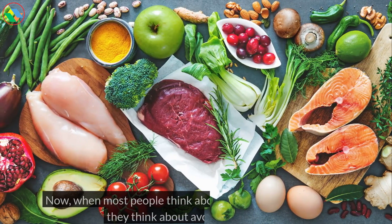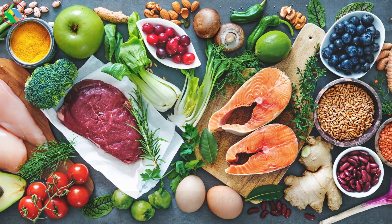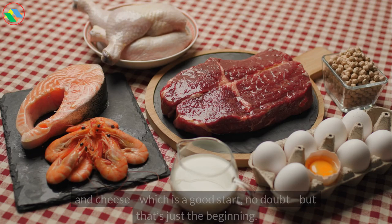Now, when most people think about reducing protein intake, they think about avoiding meat, fish, and cheese, which is a good start, no doubt, but that's just the beginning.